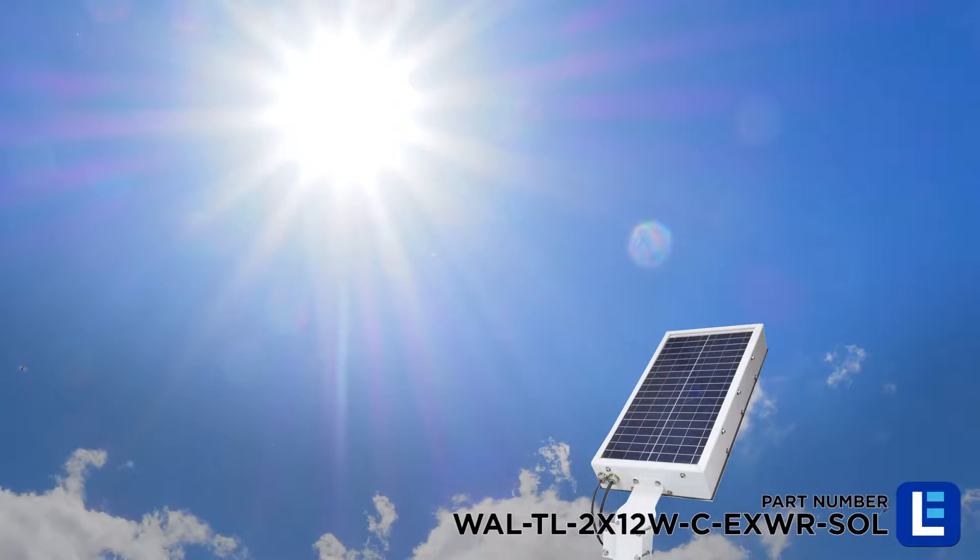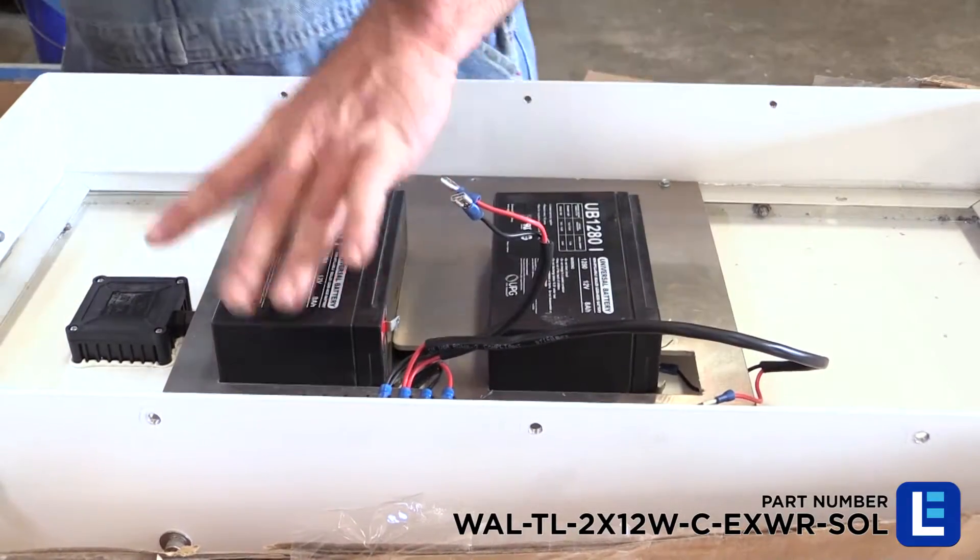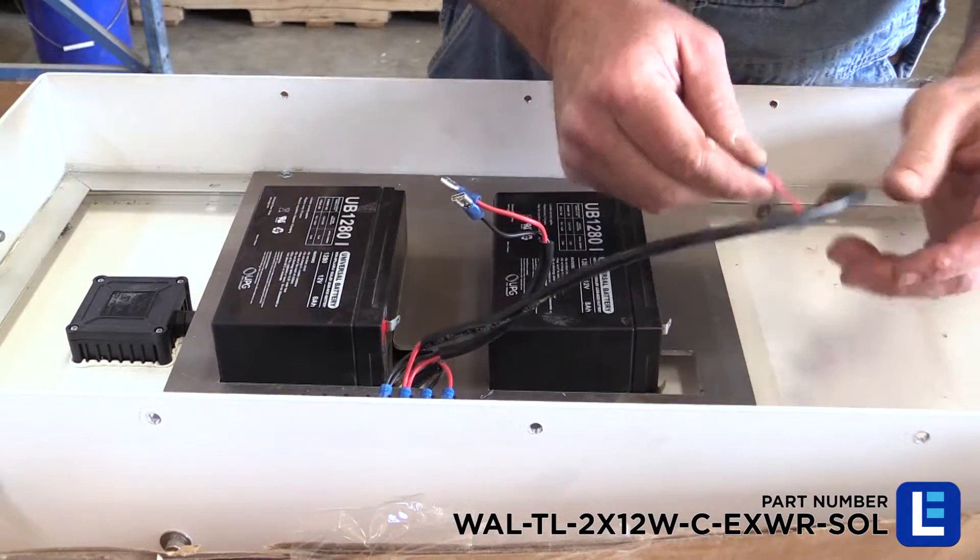The LED signal stack light is powered by a 30-watt solar panel that continuously charges two 8-amp-hour sealed lead-acid batteries, providing up to 12 hours of runtime.